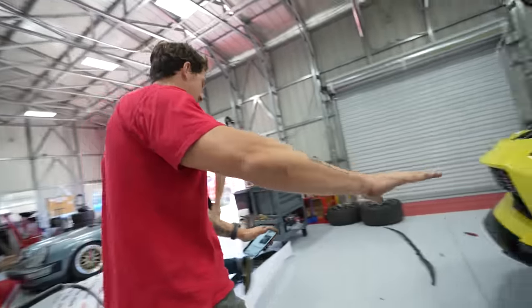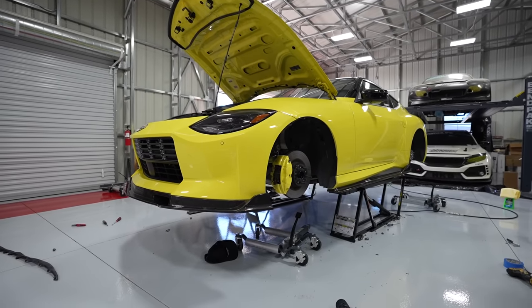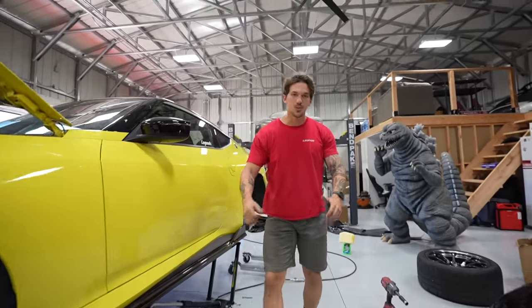Now we have the front lip and the side skirt — look at that. That's sick. Front lip, side skirts — let's go ahead and move on to the rear diffuser.